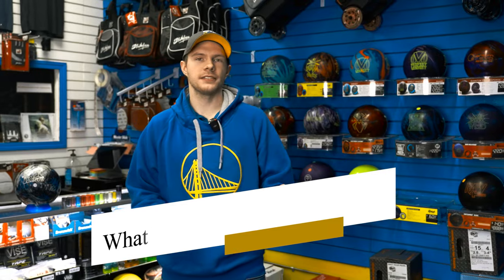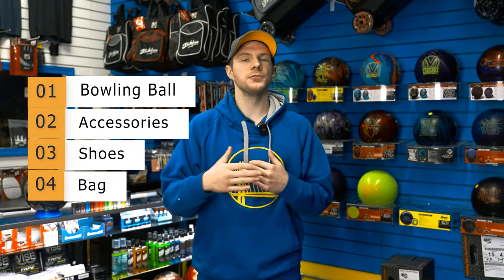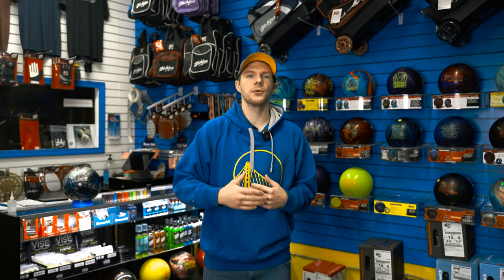The reason I want to bring this for you today is as a pro shop operator, I get a lot of newer clientele coming in talking about how they want to get a bowling ball, accessories, shoes, bag, all that sort of stuff. So I wanted to give those new bowlers a guideline of what to talk about and what questions to ask a pro shop operator.